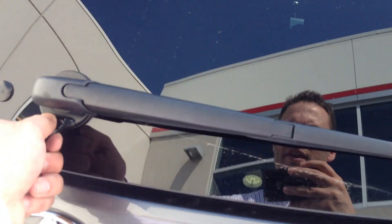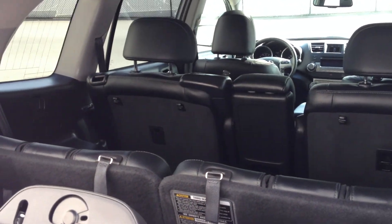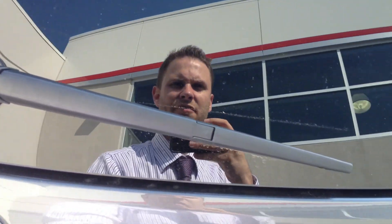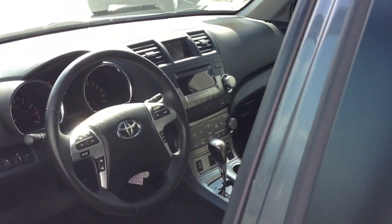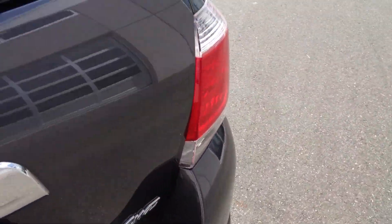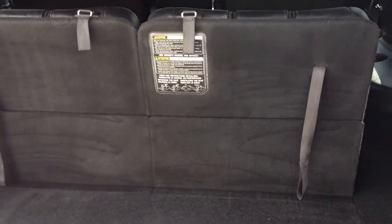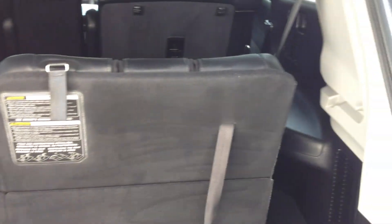We have a little button here that will pop this rear window, making it really easy to grab something in and out of the back — it's a handy feature. And in the back you can see we've got our third row. These seats do fold into the back, giving you quite a bit of room.